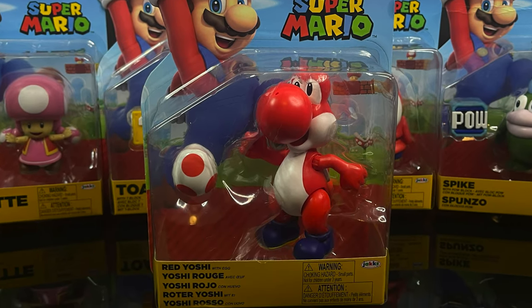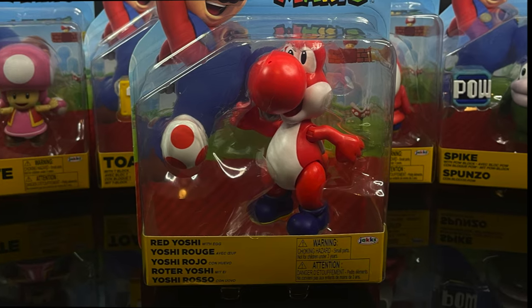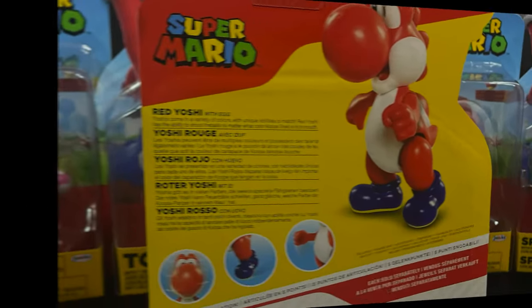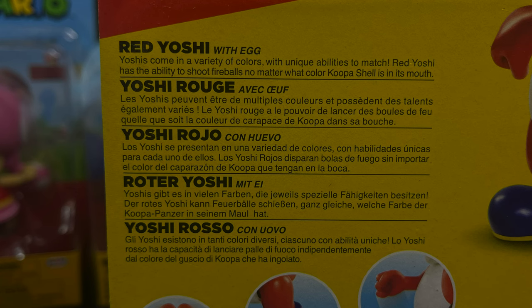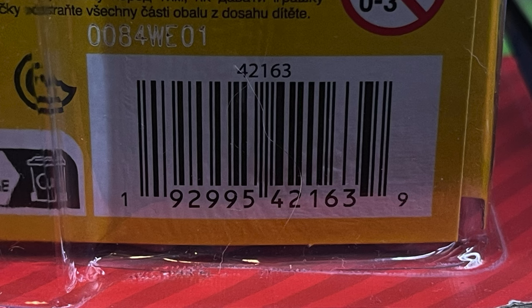I have a lot of Yoshis in my collection. I don't have the Red Yoshi, so it was nice to add him. On the backside you get to see all the characters in the wave again, read up on Red Yoshi with Egg, and here's the barcode. He's a reissue, but not one that I have.